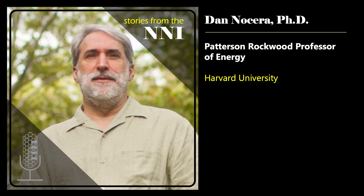Welcome to this special episode of Stories from the NNI. I'm Brandon Brough, Director of the National Nanotechnology Coordination Office.